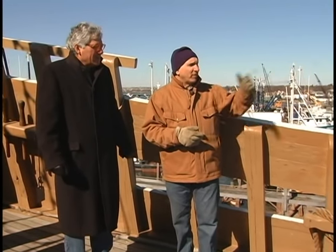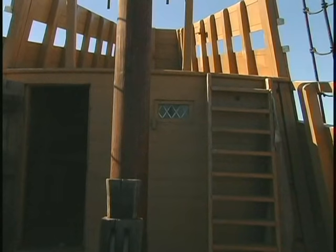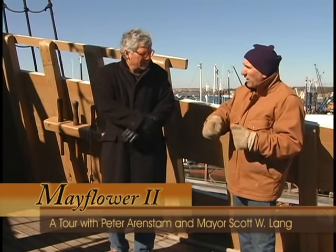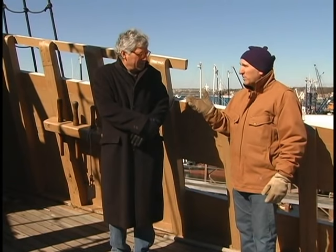We're quite above the waterline now on the command deck, or half deck — where the officers would control the ship. The master or navigator could stand here over the hatch to communicate with the helmsman below at the whip staff, and see everything going on across the ship. Back here is the roundhouse — essentially an office for navigation. They might use the cross staff to get a fix and work out their position on a chart in here. In 1620, with the ship so crowded, some of the mates might have been living in that space as well.